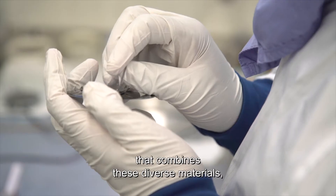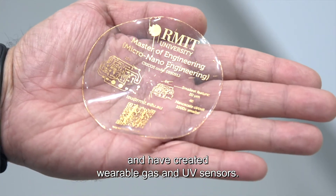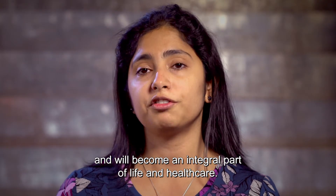I have developed a transfer process that combines these diverse materials and have created wearable gas and UV sensors. These could be used to help fight skin cancer, detect dangerous gases in mines, and will become an integral part of life and healthcare.